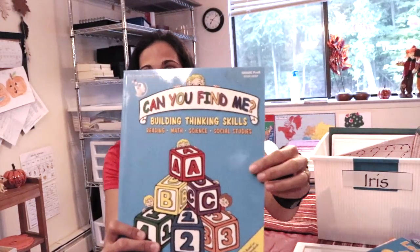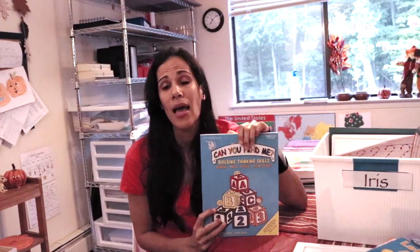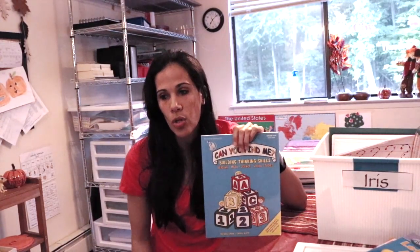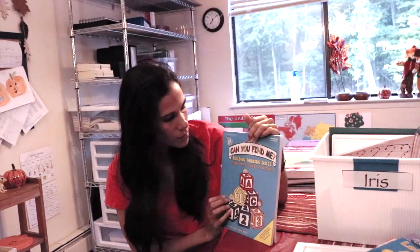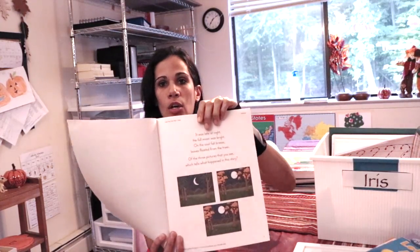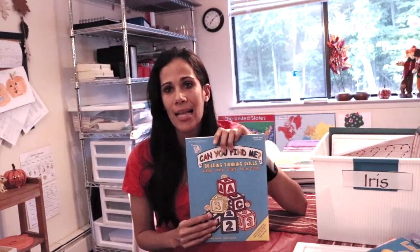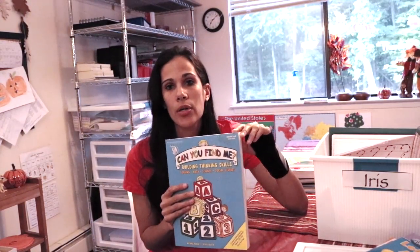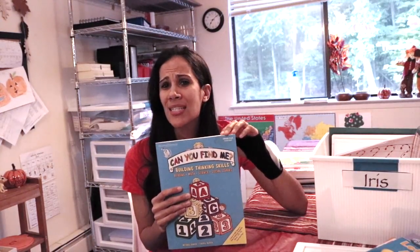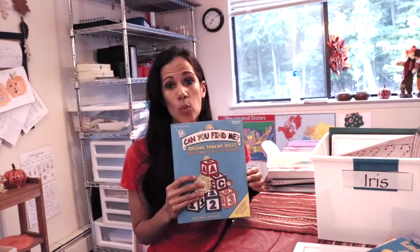I'm also big on critical thinking. This is from the Critical Thinking Company — Can You Find Me — focusing on building thinking skills. I think critical thinking skills are crucial in all subject areas and in life. It covers reading, math, science, and social studies with no writing or coloring. It's just you reading little riddles to the child and having them figure things out. It's a good thing to do with dads when they get back from work, or with mom on the sofa. You don't have to do it every day — just a couple times a week.